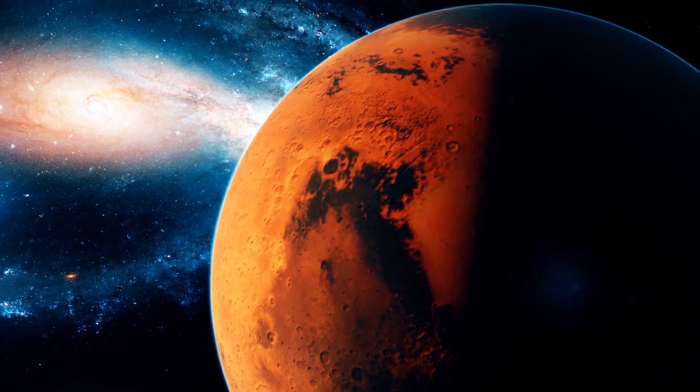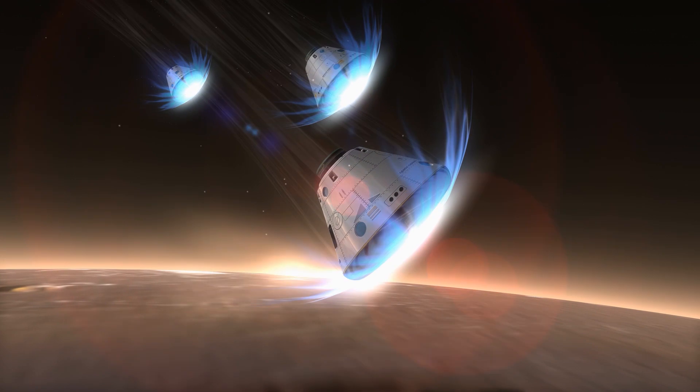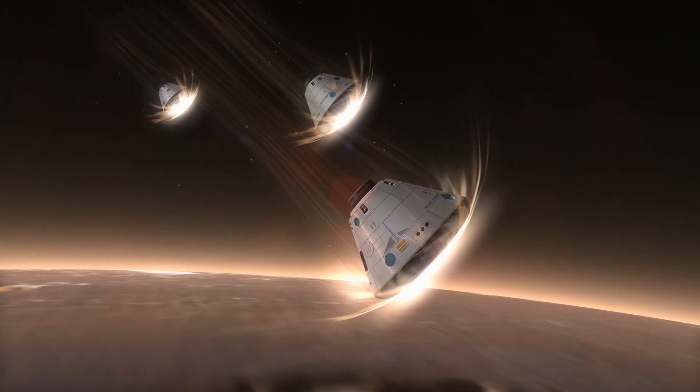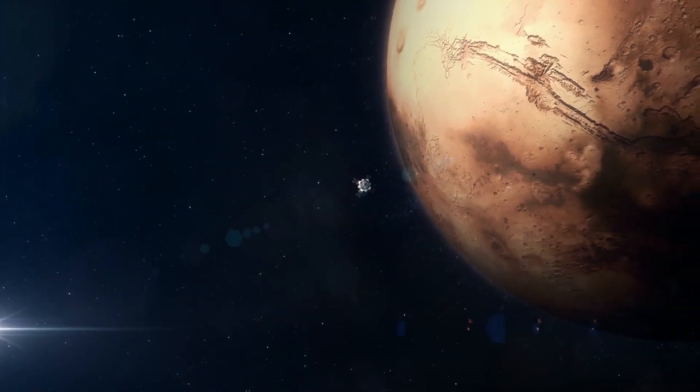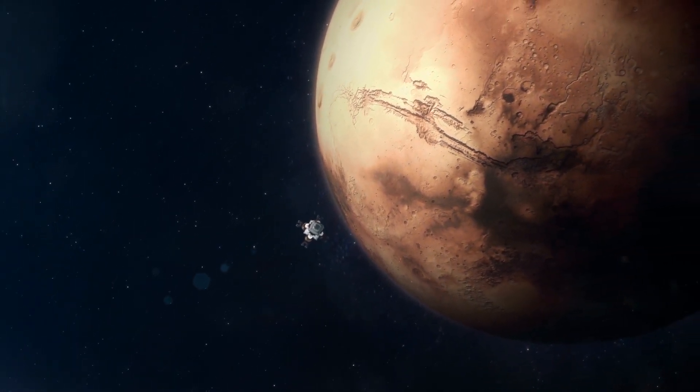The year is probably 2033 when you arrive there, if you're under NASA's wing. If you've got to Mars through SpaceX, it's most likely going to be a lot sooner than that. The journey to Mars does not end with the travel — once you get there, the challenge evolves to landing on the planet's surface.